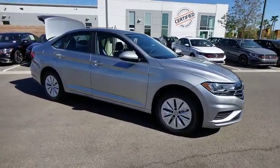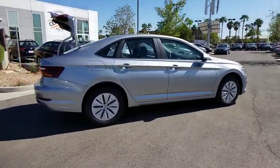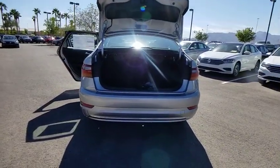Looking for the right vehicle? Check out the 2019 Volkswagen Jetta. The Jetta is a premium car that is family-friendly with a great price. Agile and confident handling. Volkswagen Jetta.